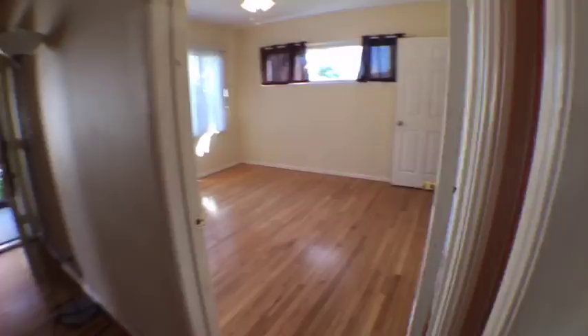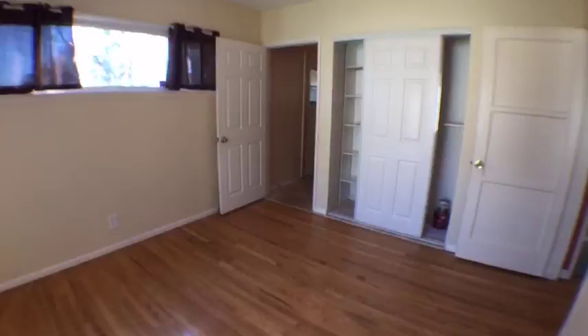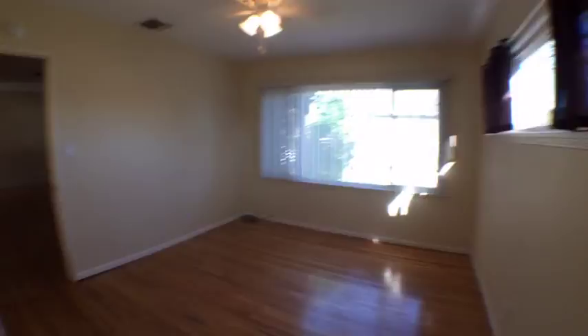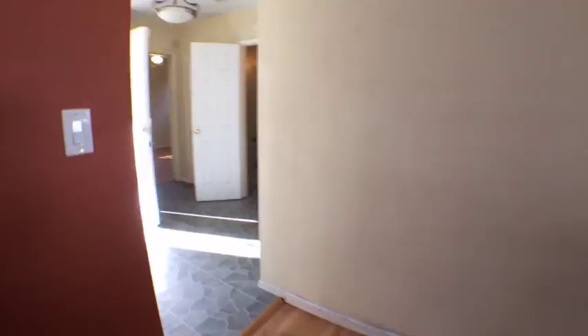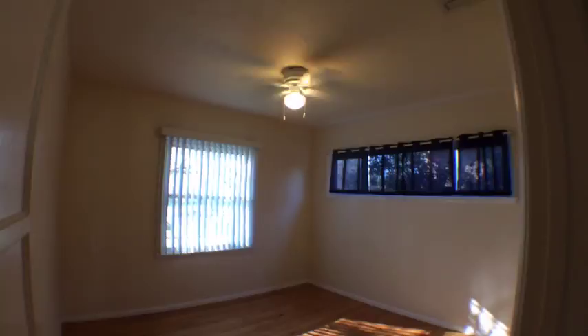Here's the master bedroom — let me show you the size from corner to corner. It has the closet and its own bathroom, which has actually been updated already. There's also a door going into the backyard from the master bedroom. Here's the living room, and the other two bedrooms are on the other side of the house — so if you have kids, this is perfect because you're not going to be sharing a wall with them.